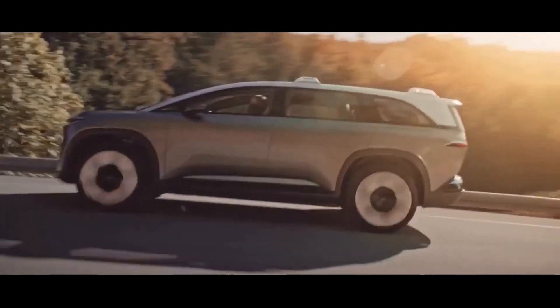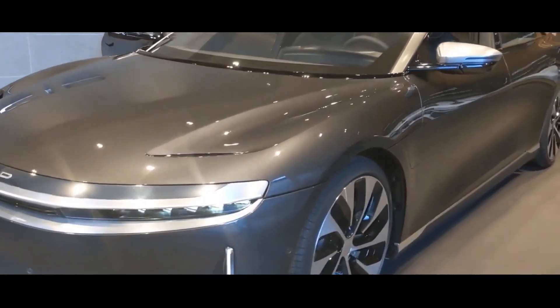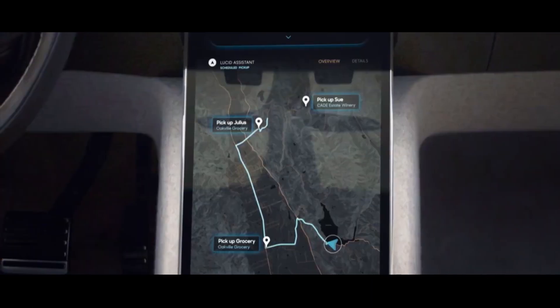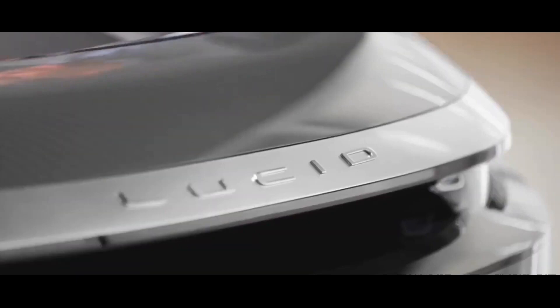The Gravity will feature the Lucid design DNA, according to Derek Jenkins, Senior Vice President of Design at Lucid Motors, assuring it will be easily identifiable as a Lucid vehicle and sit comfortably next to the Lucid Air. The Lucid Gravity is expected to have a futuristic look, clean lines, and a minimalist interior.